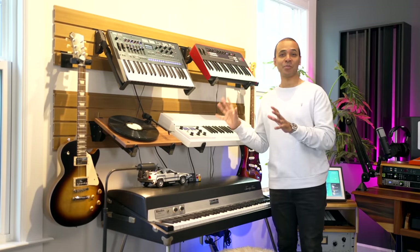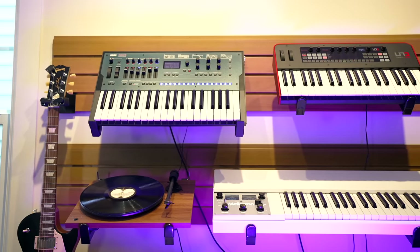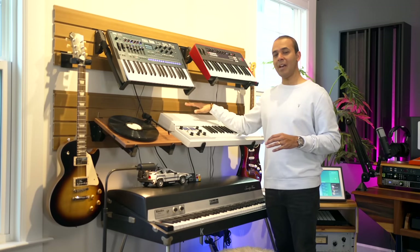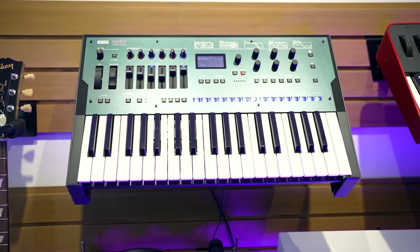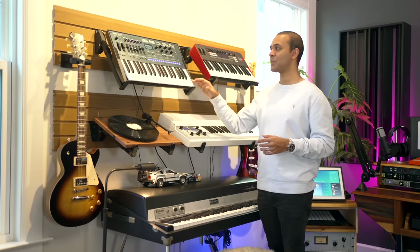This has to be the coolest keyboard rack I've ever found. It's called slat wall — thin panels that fix directly to the wall with lots of accessories to attach to it, including keyboard stands, guitar hangers, and more. Slat wall can hold a lot of weight if you secure it well and I can get different size keyboard arms and switch up the keyboards easily. I've got my newest keyboard, the Korg OP-6, up top — this is an FM synth that's pretty simple to use with its knobs and faders.